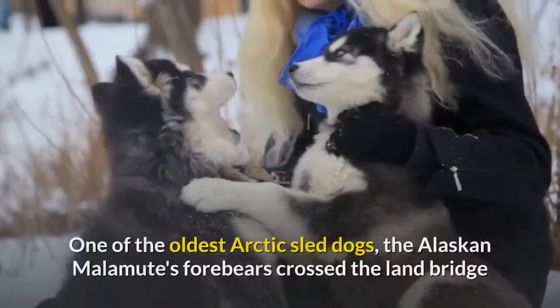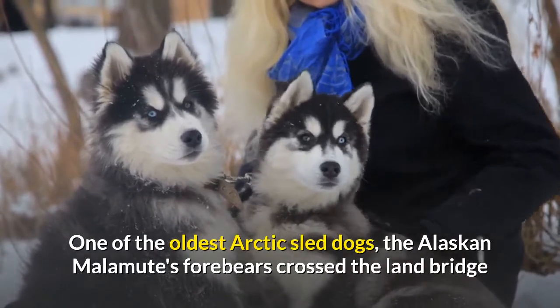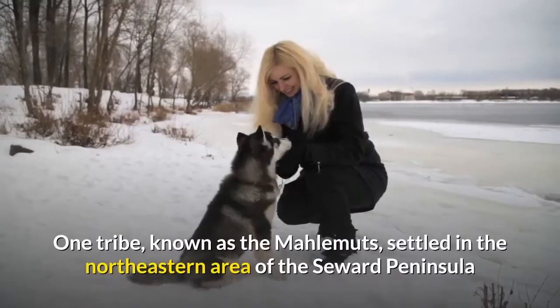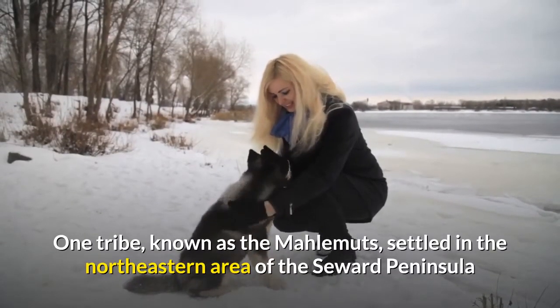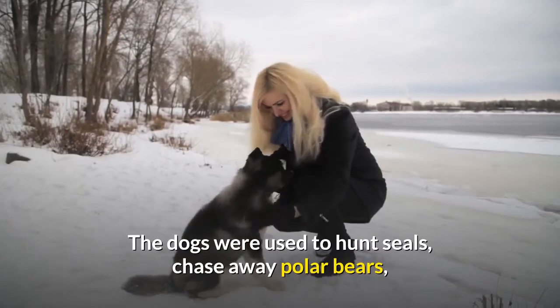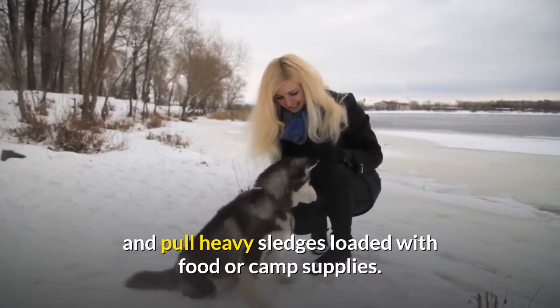One of the oldest Arctic sled dogs, the Alaskan Malamute's forebears crossed the land bridge from Siberia to Alaska with native peoples thousands of years ago. One tribe, known as the Malamutes, settled in the northeastern area of the Seward Peninsula, and it's there that the Alaskan Malamute was developed. The dogs were used to hunt seals, chase away polar bears, and pull heavy sledges loaded with food or camp supplies.